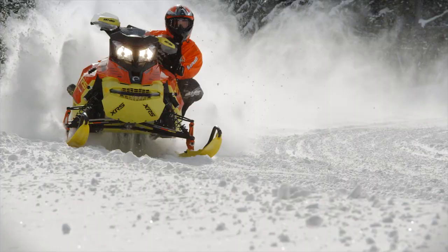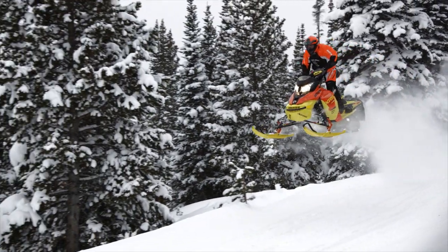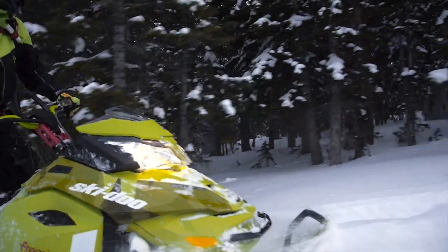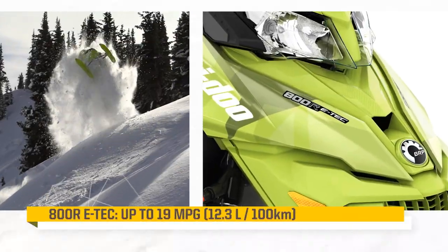Two-stroke engines are ideal for snowmobiling because of their lightweight and outstanding power. And with our exclusive ETEC Technology, BRP is the undisputed leader in the two-stroke category.